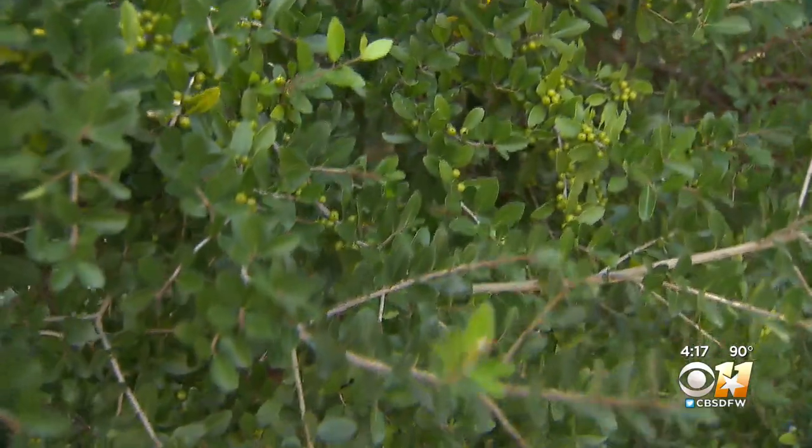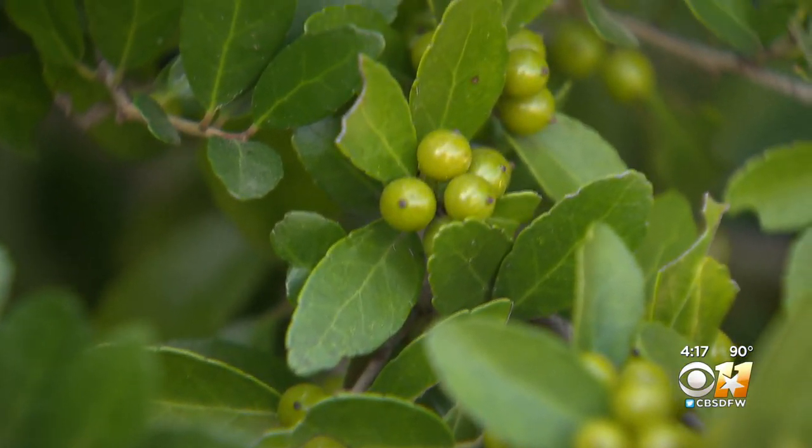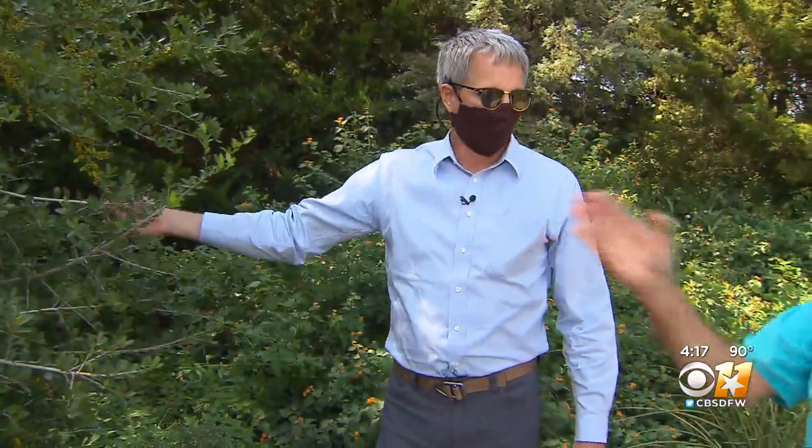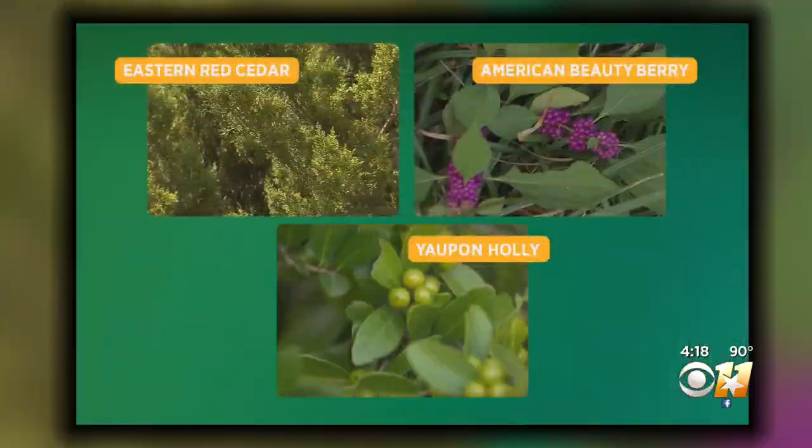Most grow hollies simply as an ornamental, but when these berries turn red, it's like ringing the dinner bell. This is a yaupon holly, also native to Texas, and it's loaded with berries. This is a female — these trees come as male and female, so you want to get a female if you want the berries. Food and shelter: provide it, and they will fly to your home.